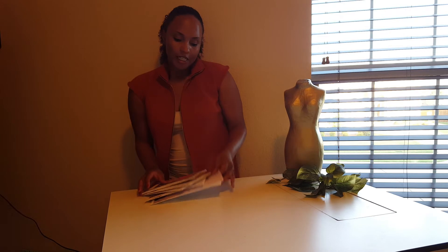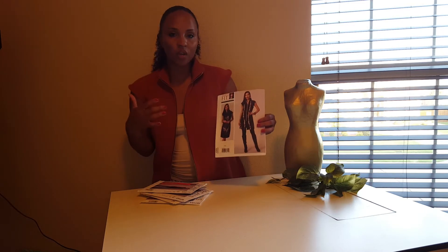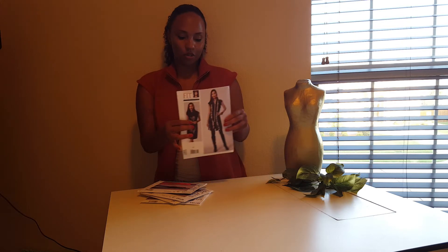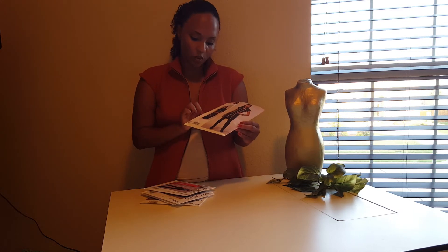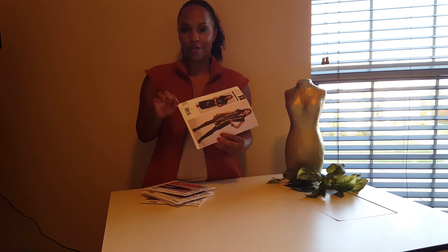Hey you guys, Nikki here from A Fashion Addict, and I'm here today to give you guys a really quick haul video for some fall sewing patterns that I just picked up. What I'm actually wearing today is the Today's Fit by Sandra Betzini — it's a tunic dress with a front zipper that I'm wearing as a vest. I just completed this garment; check out the completed post on afashionaddict.com. The pattern number is Vogue V1510.